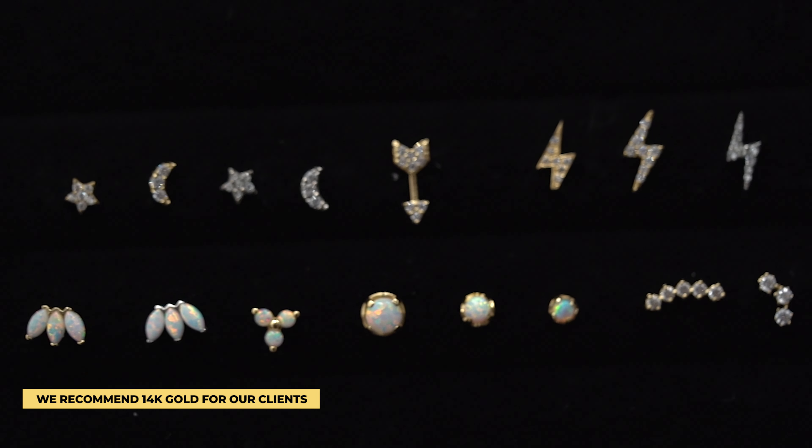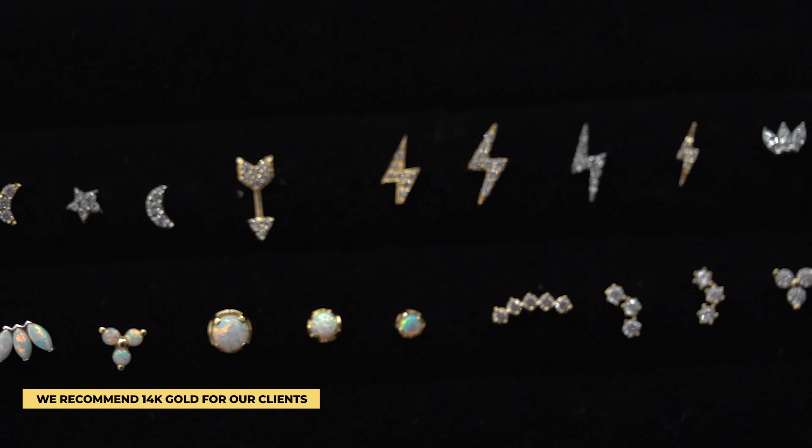Here, we mainly use 14 karat gold. We do offer titanium as well, but our clients love using our 14 karat gold products. Both 14 karat gold and titanium are really good products to use. They're both hypoallergenic, safe to use, and they're both nickel-free. So if you have any type of sensitivity with metal allergies, those are the best options to go for when it comes to piercing your ears.